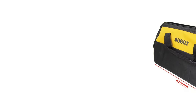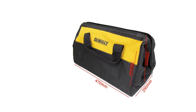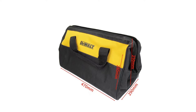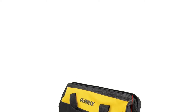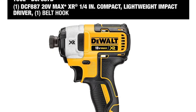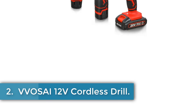The cordless impact driver boasts a one-handed loading quarter-inch hex chuck with an easy grip sleeve, accommodating one-inch bit tips for efficient use. Equipped with three LEDs with a 20-second delay, the tool provides visibility without casting shadows, while its compact and lightweight design enables access to tight spaces. The DeWalt DCF-887 combines power, precision, and convenience, making it a valuable addition to any toolkit.